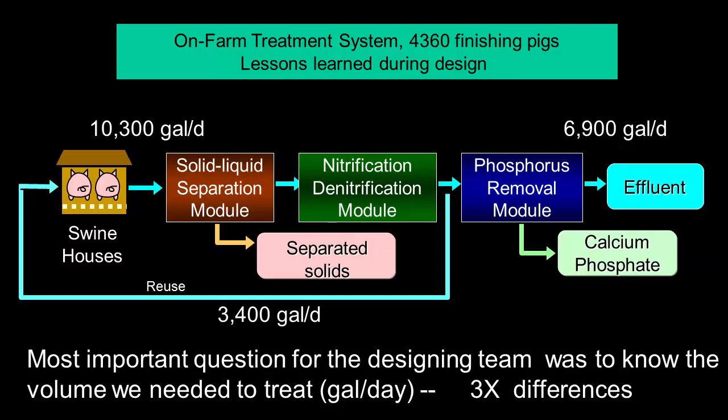The most important question for the design team — we had a company from Terra Blue from America, another company from Spain called Serco, and another company from Japan, Itachi — so we had about a dozen engineers trying to figure out what to do. And the most important question was: what kind of volume do we need to treat? Nobody knew.